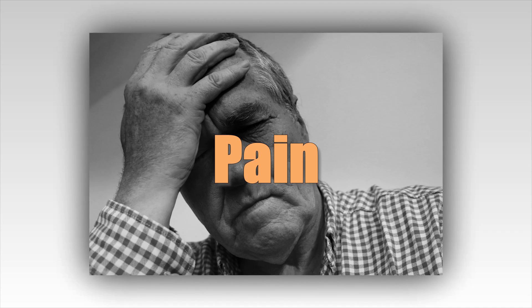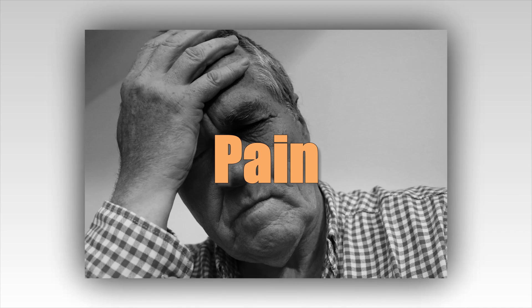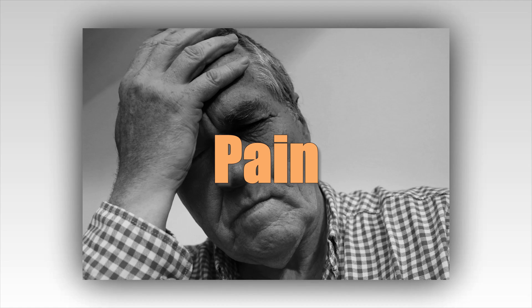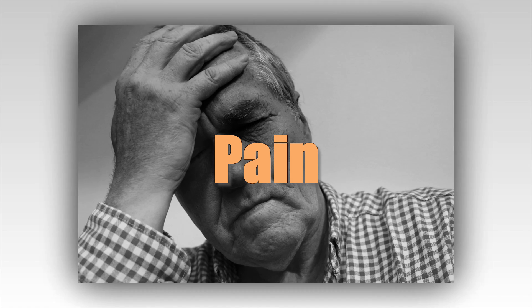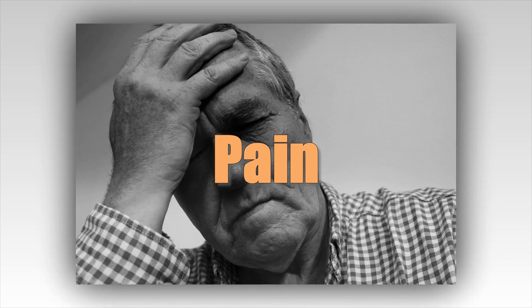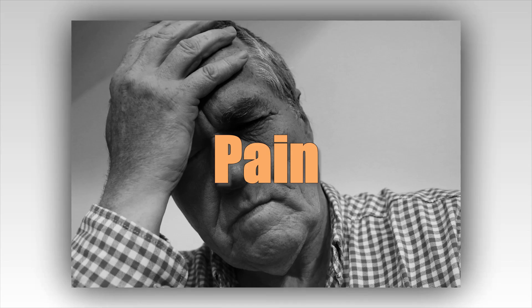Pain. Wintergreen oil and menthol have been used to treat pain from tension headaches, migraine headaches, and other pain. When applied to the forehead and temples, patients experience a longer duration of pain relief and less nausea and light sensitivity. In tablet form, peppermint oil also relieves discomfort for people who have trouble swallowing.